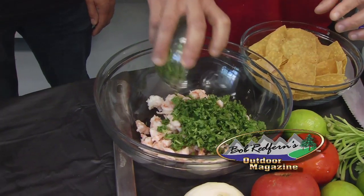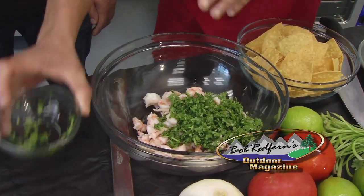Coming up next, we head to the Florence City Market for a South Carolina certified shrimp recipe.